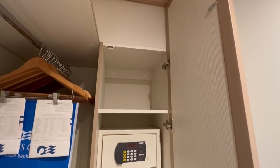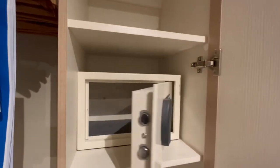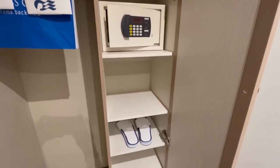You can see a short video of the self-service laundry by selecting the link in the top right-hand corner of this video. Next to the wardrobe is a cupboard with shelves, and this is also where you'll find your safe. It's big enough to store an iPad but not a laptop.